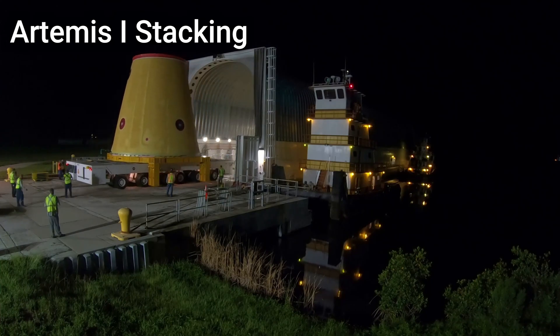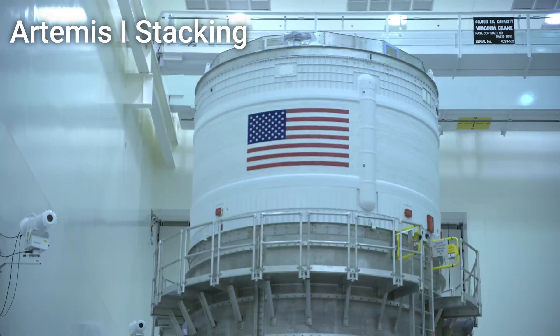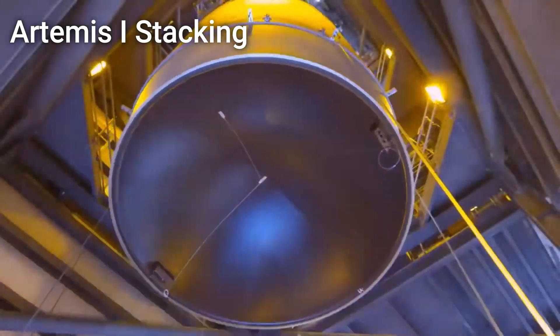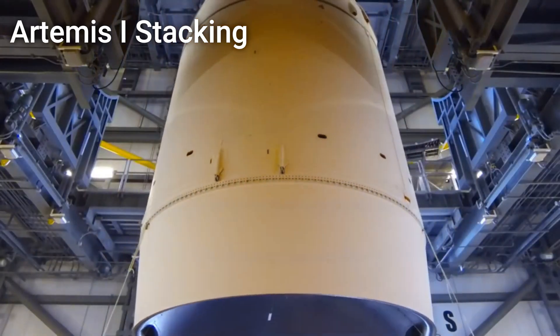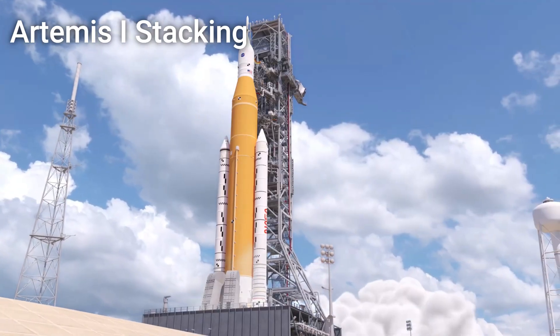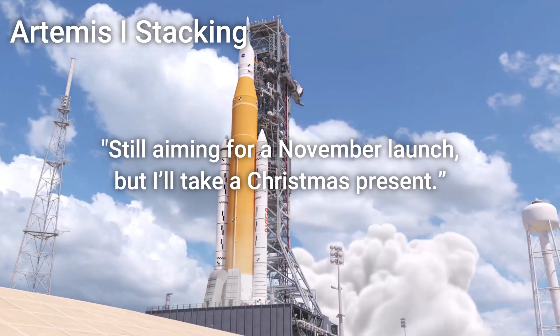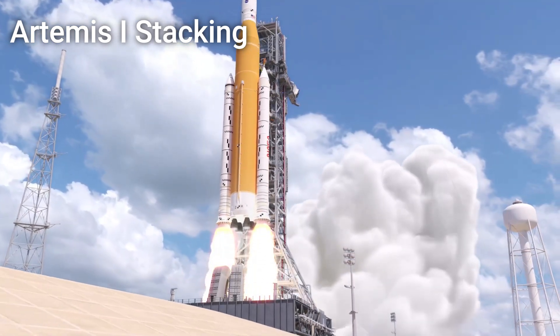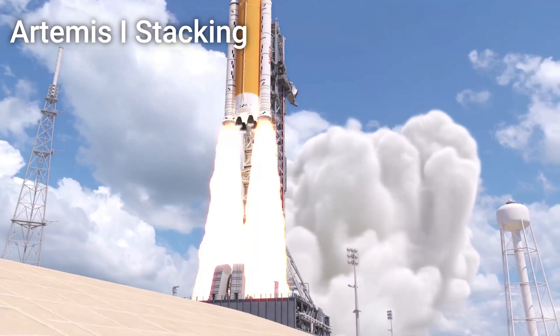This will be followed closely by the Interim Cryogenic Propulsion Stage and Orion Stage Adapter. And finally, stacking of the SLS rocket is expected to be finished in early to mid-July upon stacking of the Orion spacecraft. Kathy has also stated that NASA is still aiming for a November launch. SLS is looking very good for launch sometime this year.